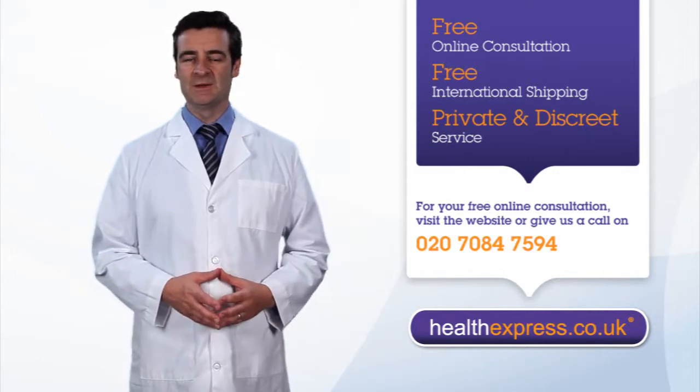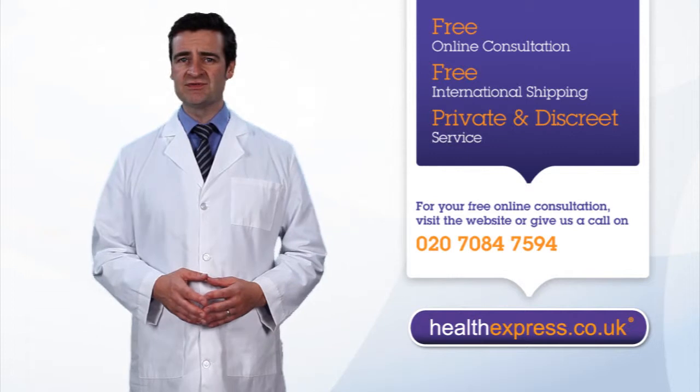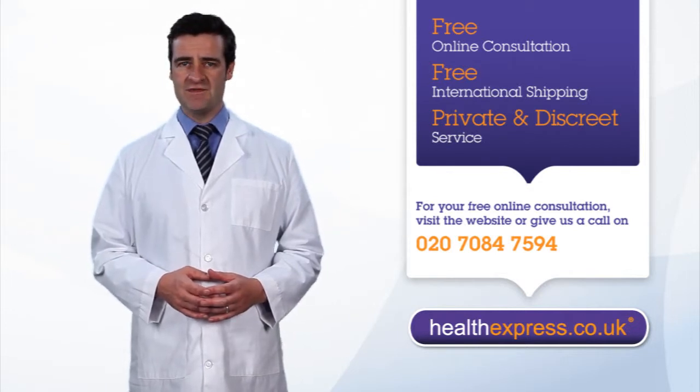How can HealthExpress help? HealthExpress can help you to diagnose your condition and discover whether prescription treatment is right for you. All you have to do is click on the Start Your Consultation button and fill in the medical questions provided.